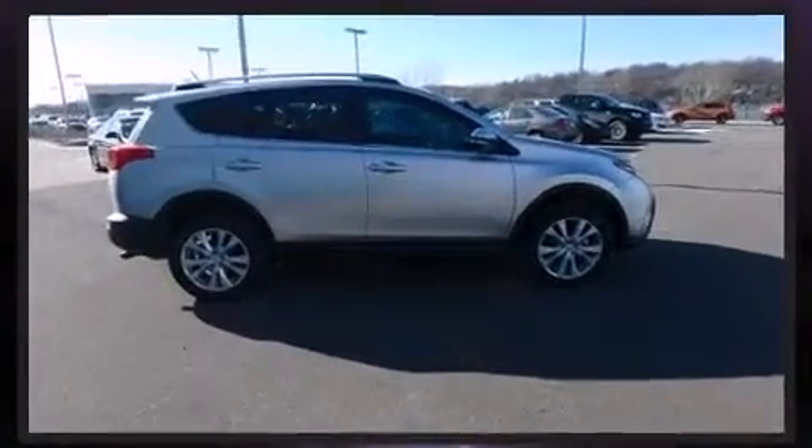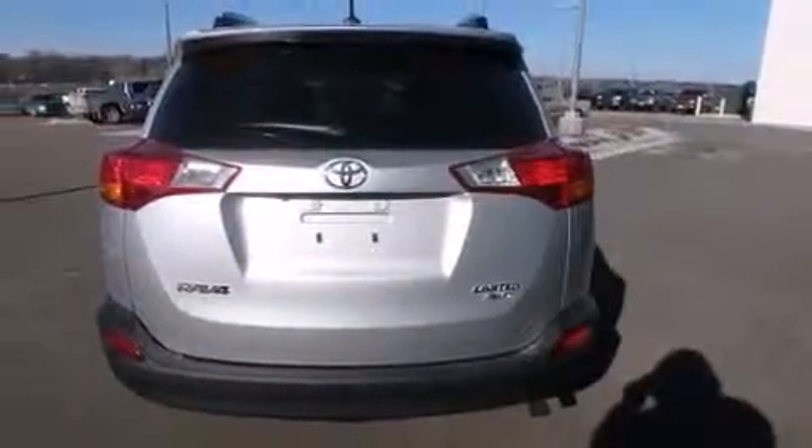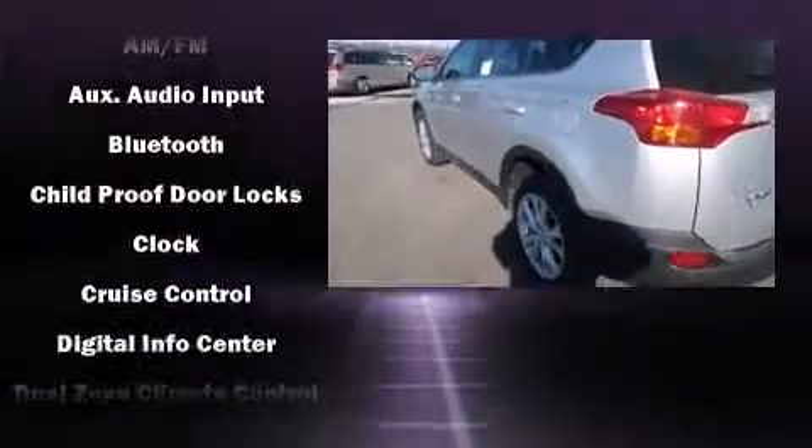A wealth of standard features means that you no longer have to sacrifice. Like all-wheel drive, a leather steering wheel, heated seats, front fog lights, power moonroof, remote keyless entry, and cruise control.